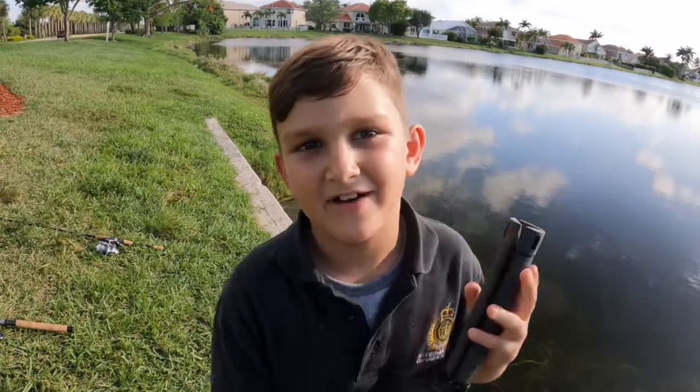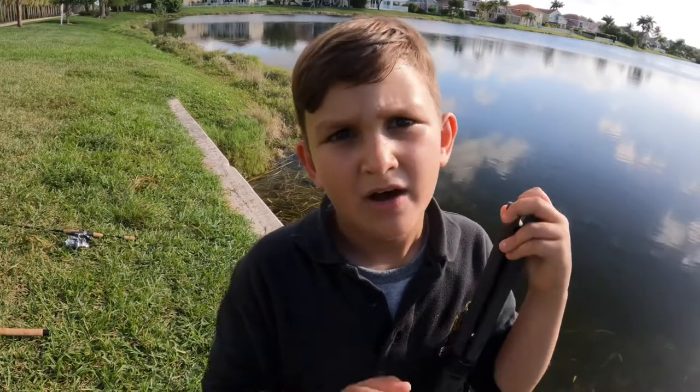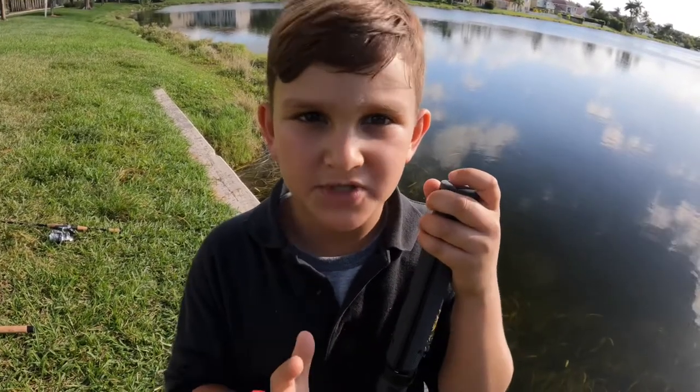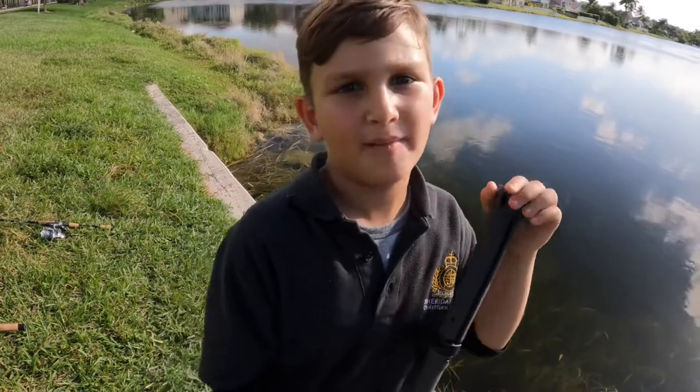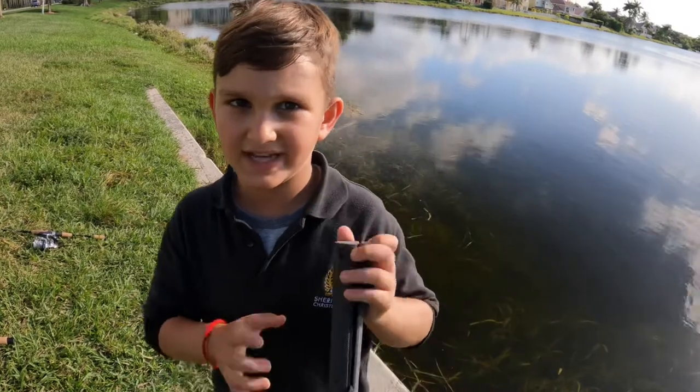Alright guys, the video has to end here. We're giving away 10 shirts to 10 lucky people that are subscribed. Do the comment 'I am subscribed' — write that in a comment and maybe you'll be one of those lucky people that get 10 shirts.